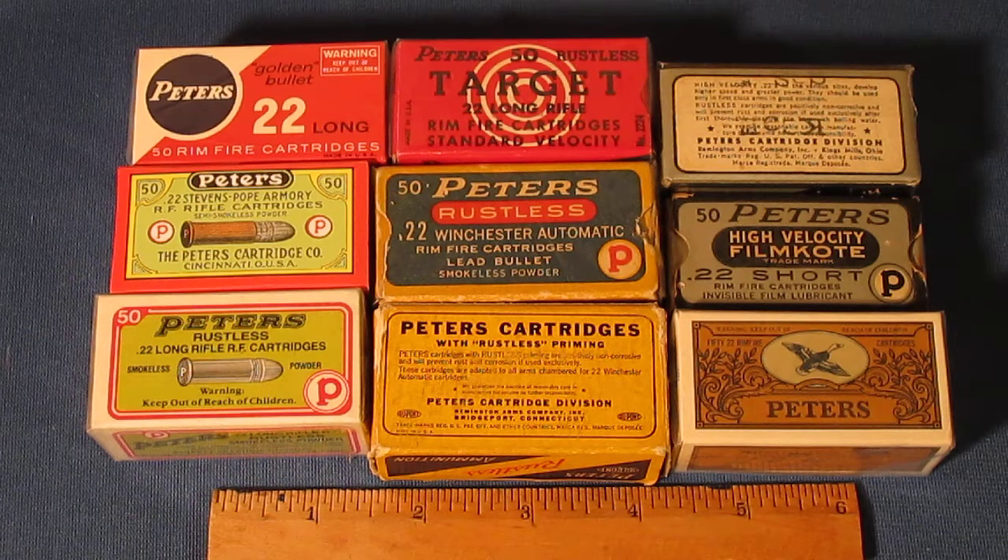It's pretty interesting how some of the larger manufacturers really tried to choke Peters out in the early days, but we're not going to get into that today. We're just going to go into a real brief history and hopefully spark your interest a little bit.